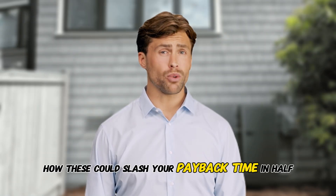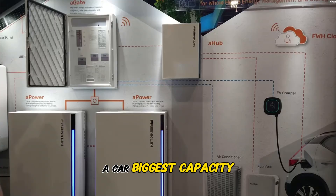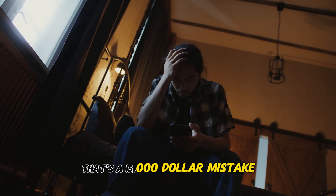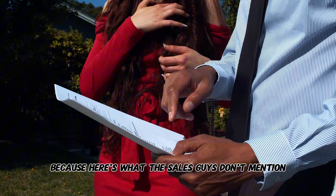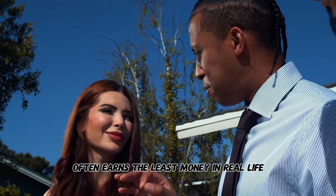I'll cover how these could slash your payback time in half. Most homeowners choose batteries like they're buying a car — biggest capacity, best brand name, done. That's a $15,000 mistake, because here's what the sales guys don't mention: the best battery on paper often earns the least money in real life.